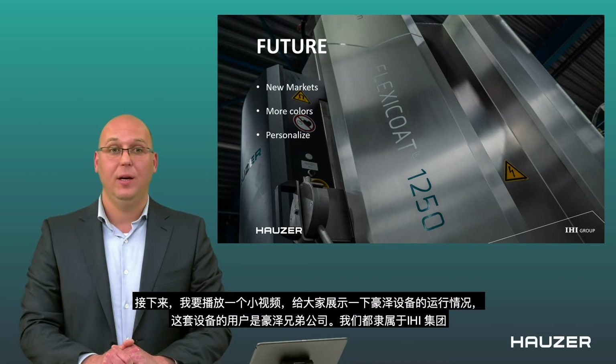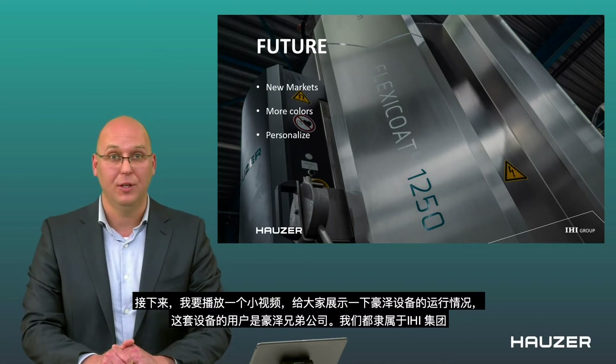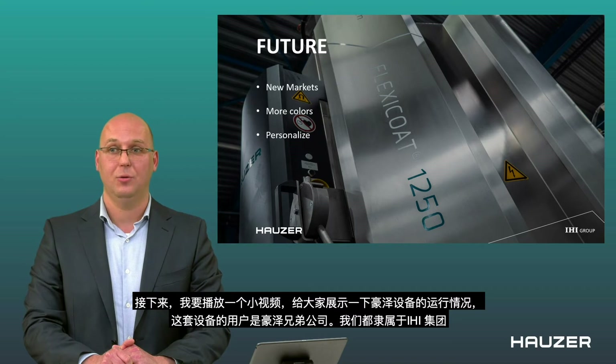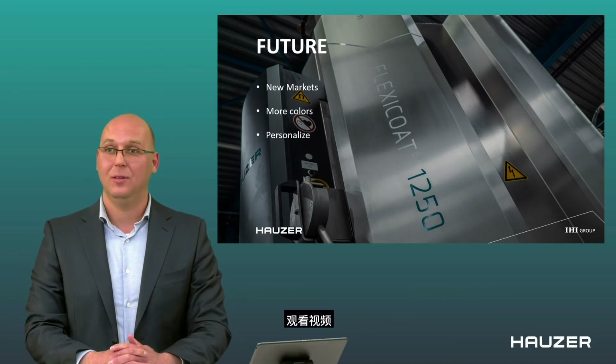Before we go any further, I would like to introduce you to a short video showing how this looks in the operation of a Houser machine installed at one of our customers, which is actually also part of the group we're in — Ironbond. I'm looking forward for you to enjoy it.